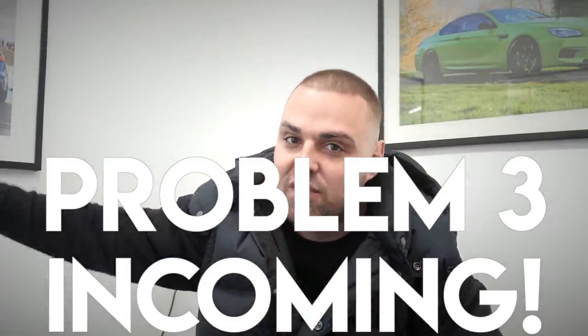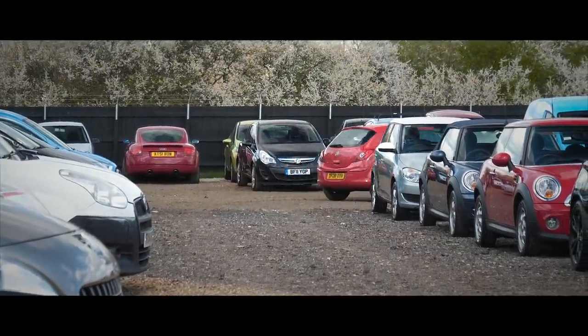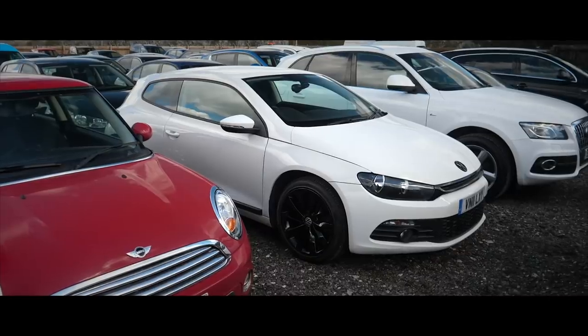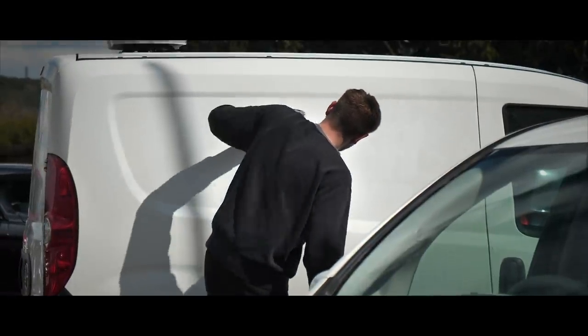I've got headache number three — we're going to save that for the end of the video. But for this section I'm going to go for a little wander around the yard, show you some cars that we bought, and then talk about a few that we sold. So yeah, we've bought bloody loads of cars this week — it's been a mad week of buying. We've sold loads as well, which is nice.